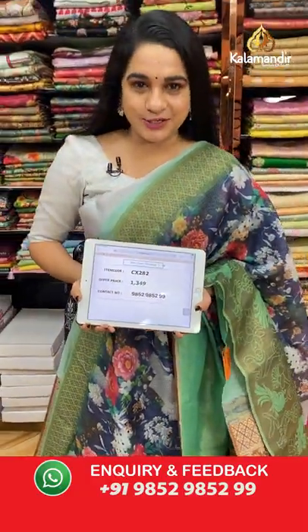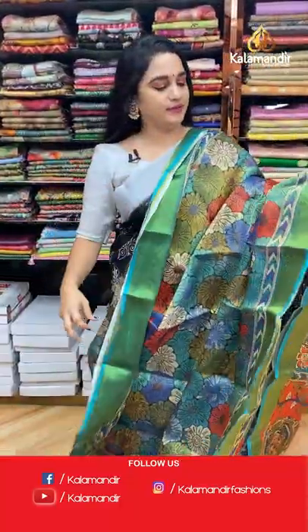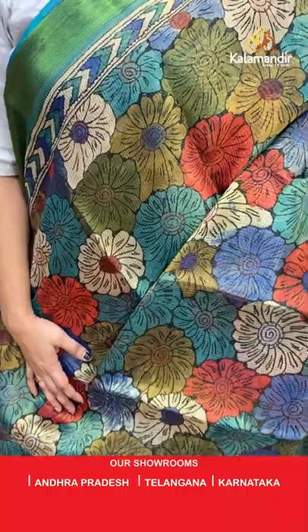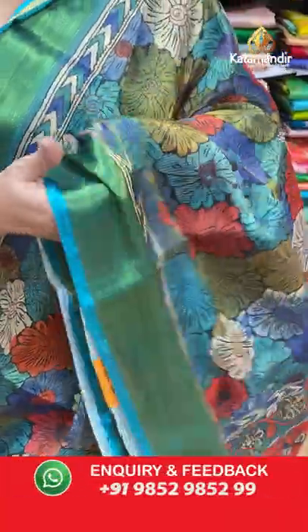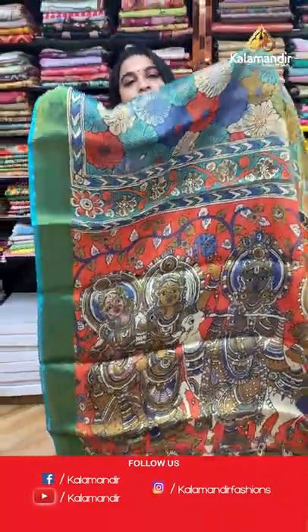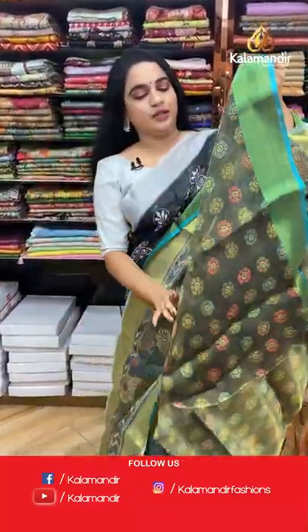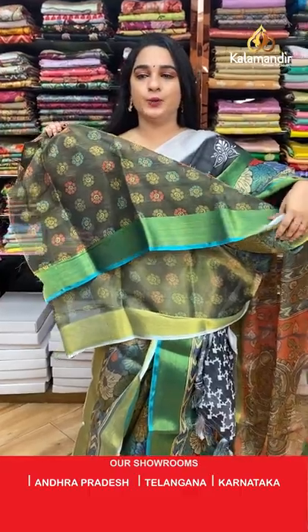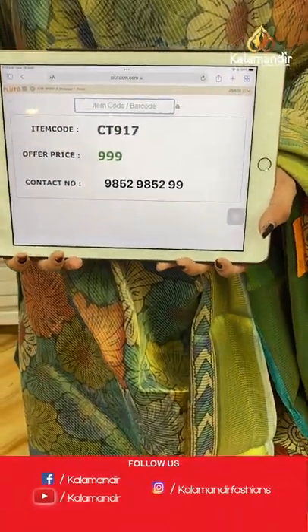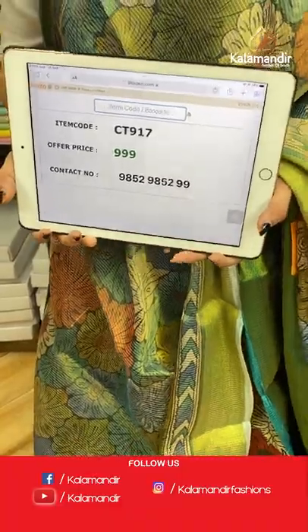Another beautiful one — it's a multicolor saree with highlighted green. The body features printed florals, a contrast border with zari lines, and a very beautiful self-color pallu with big printed dolls in florals along with peacocks. Paired with a contrast printed blouse. Saree code: CT917, price: 999 rupees only. To place an order, take a screenshot and share on WhatsApp: 9852985299.